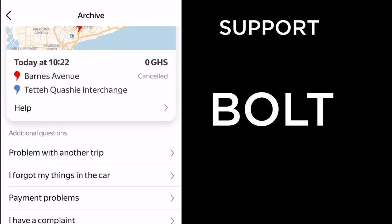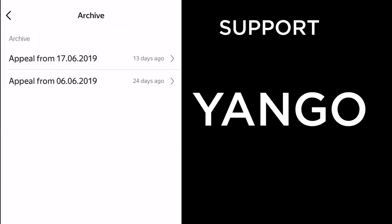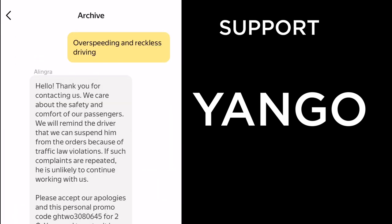For support so far, I prefer Bolt. Now let's see Yango. With Yango, go to the hamburger menu and click 'Support,' then scroll to the bottom and click 'View all messages.' The last issue I had was 24 days ago — I said there were no taxis available and they responded: 'The app shows no available cars if it cannot guarantee fast delivery or if there are no free cars within the acceptable radius.'